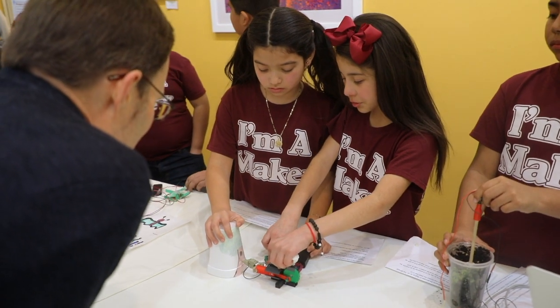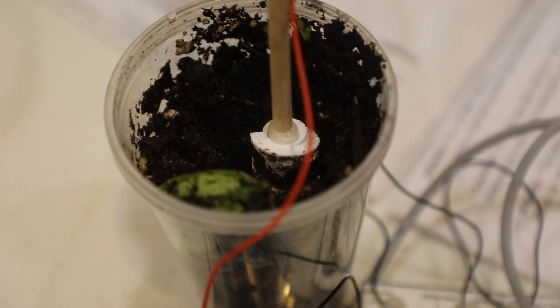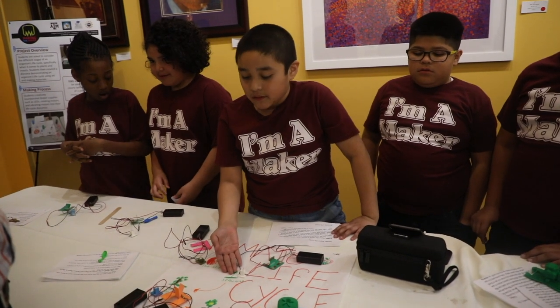We have the children develop technology to learn their regular curriculum. We design maker activities so the children do their own science in the classroom. They make experiments, they make models for their science, and in doing so they think about their science while they also learn technology at the same time.